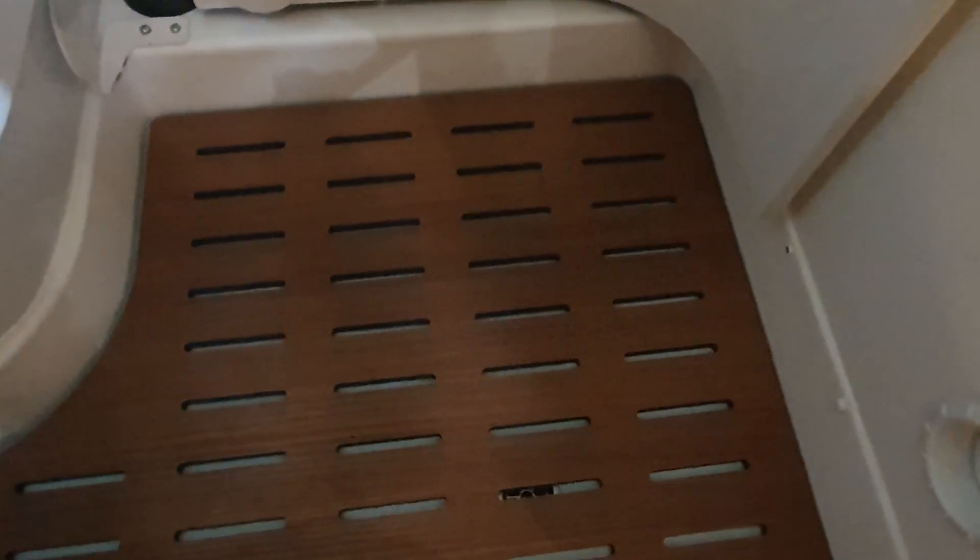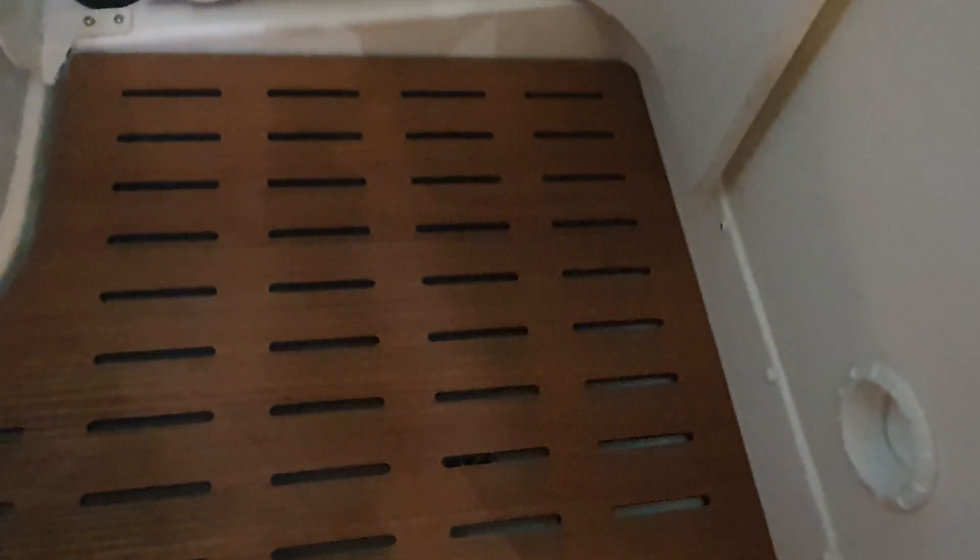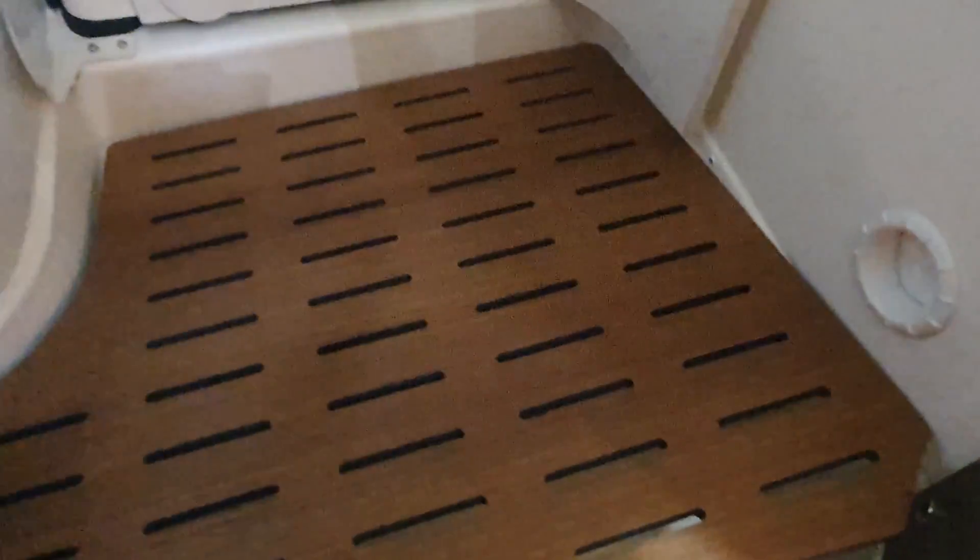There's a shower in here. Let's have a look at the facilities. There's only one drainage hole, and unfortunately it is a small one, which is not good in my opinion.